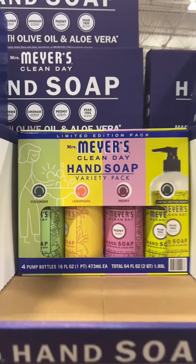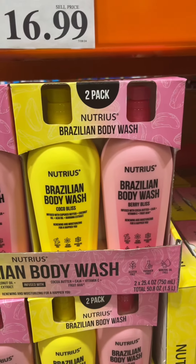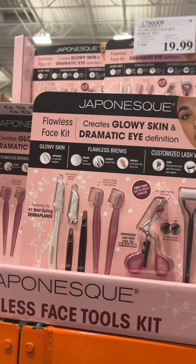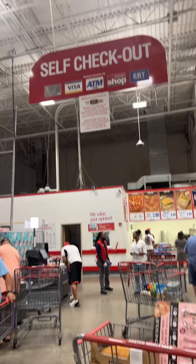We're gonna get some hand soap while we're here. I feel like this is giving Sol de Janeiro vibes. They even have a body butter — this looks kind of cool. I like that it has everything.